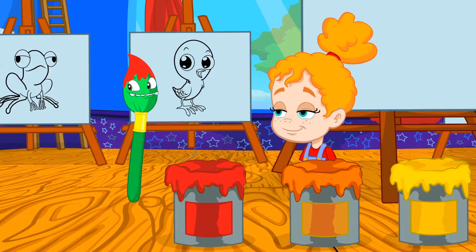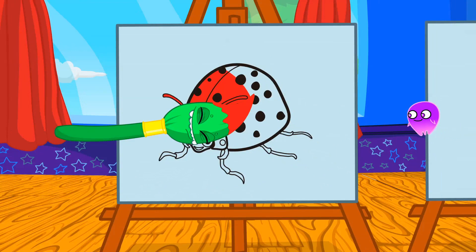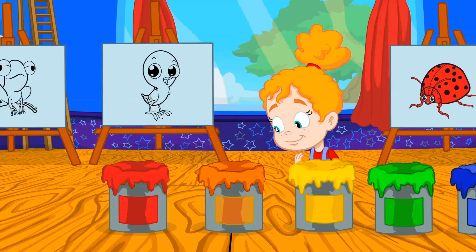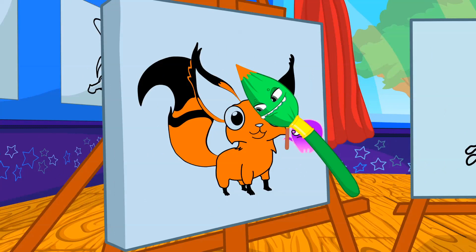Hmm, red! Which of these animals are red? Exactly! The ladybug is red! Now orange! Hmm, what will it be? Yes! Very good Phoebe! The fox is orange!